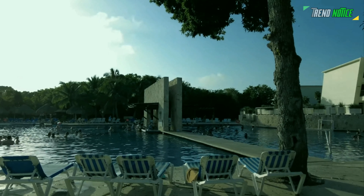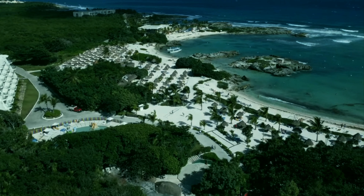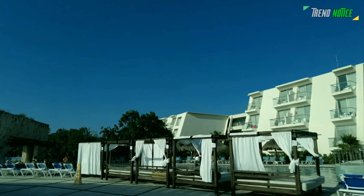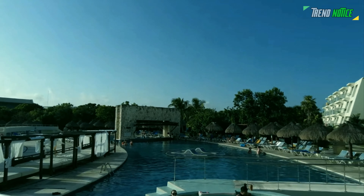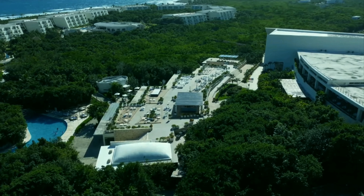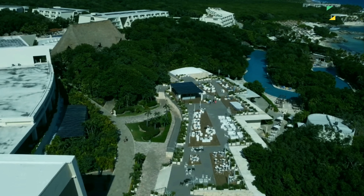The setting features a Mayan ruin, a lush rainforest, and sands that resemble powdered sugar along the edges of crystal-clear waters with coral reefs. With everything from swimming pools and a lazy river to beach activities, snorkeling, diving, fishing, and even a dolphin park, there is almost no way to get bored here.